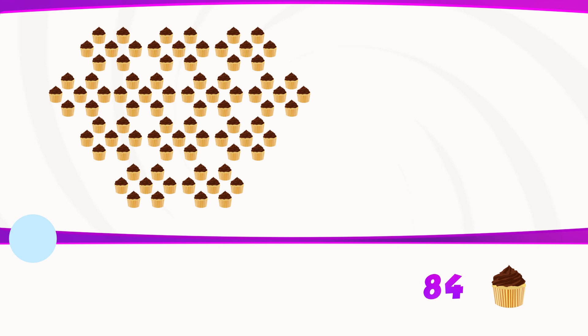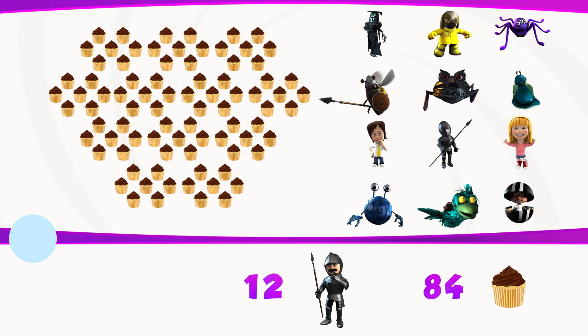There are 12 people waiting to have some buns, and there are 84 buns. How many buns each can they equally have? The answer was seven.